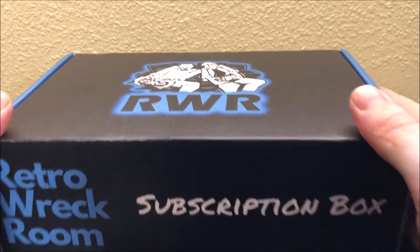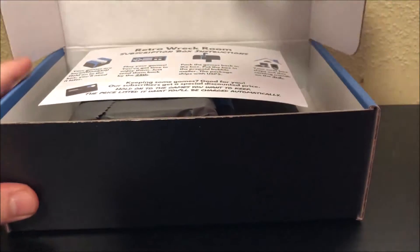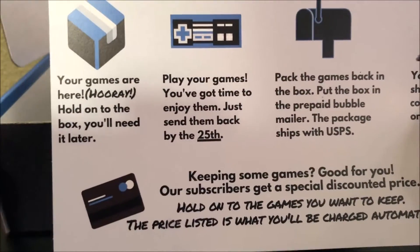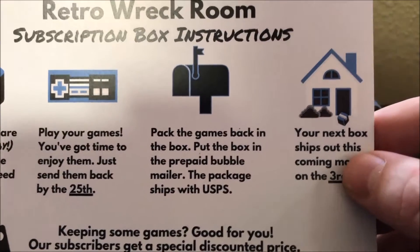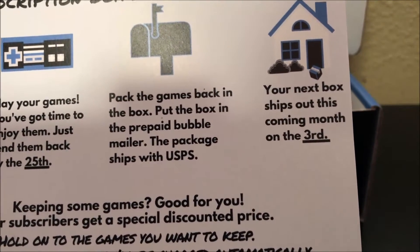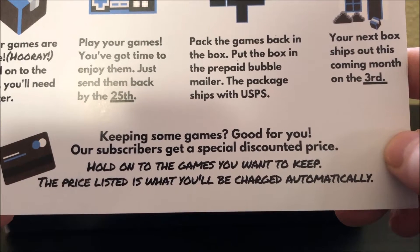Let's take a look. It says: Retro Rec Room subscription box instructions. Your games are here — hooray! Hold on to the box, you'll need it later. Play your games, enjoy them, and drop them in the mail. The 25th is the deadline — the 25th of each month. Pack the games back in the box. And the prepaid bubble mailer in the package ships with UPS. Your next box ships out the 3rd of the next month. If you want to keep some of the games, subscribers get a special discounted price — the price listed is what you'll be charged automatically.